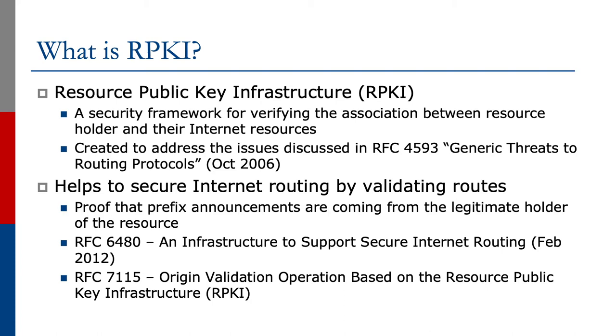RPKI helps to secure internet routing by validating routes, and it provides proof that prefix announcements are coming from the legitimate holder of the resource. RFC 6480 describes the infrastructure to support securing internet routing, published in February 2012. More recently, RFC 7115 covers origin validation operation based on the Resource Public Key Infrastructure.